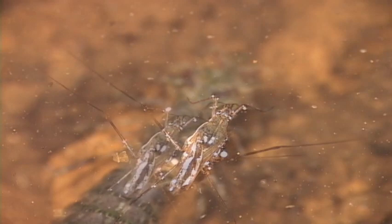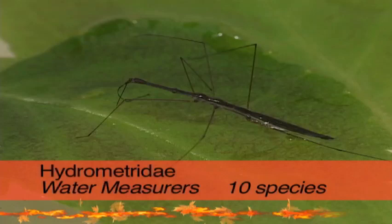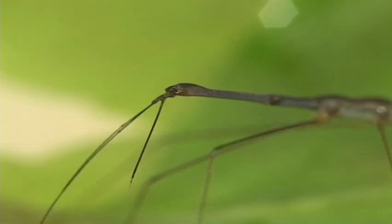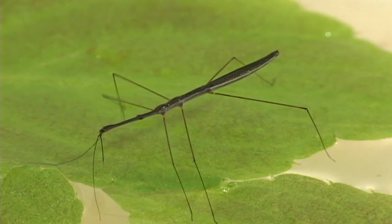And they're not the only ones hunting. Notice the predacious dragonfly larvae lurking beneath. Water measurers, or marsh treaders, are very thin bugs with long antennae and slender heads with bulging eyes. They're wingless and look like tiny walking sticks. They inhabit shallow water where they hunt smaller creatures.